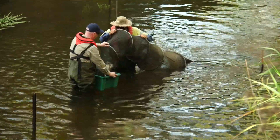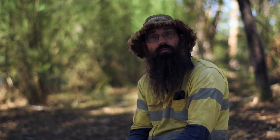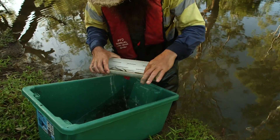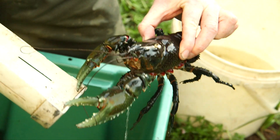Doing these surveys helps us get a better understanding of when the fish are moving, on what size flows and what types of flows. We're seeing some great responses from the fish community, and the river is benefiting from environmental flows.